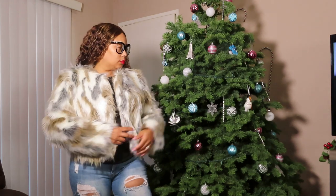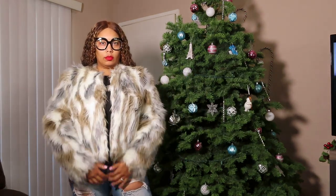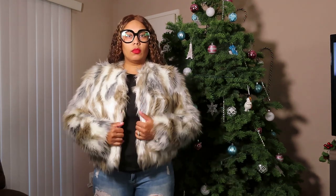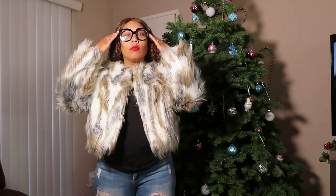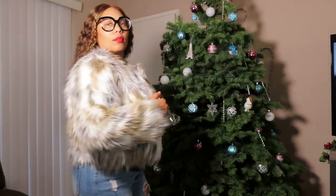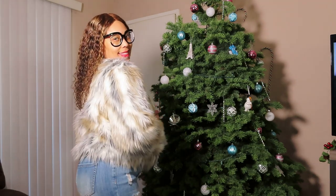Now we're gonna get into our next look. This is a faux fur — it is from Purpose with One, honey. It's very soft. It has your brown, your regular cream or white, however you want to look at it. It's very nice — cocktail, evening. I just paired it with these jeans and a black little top.